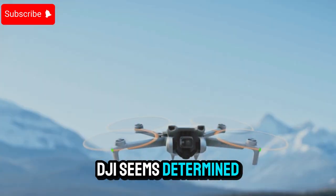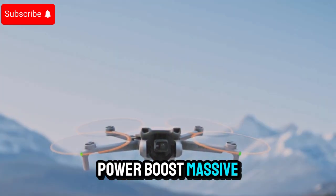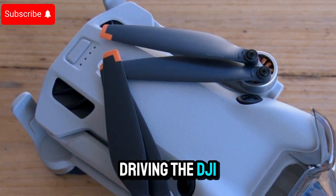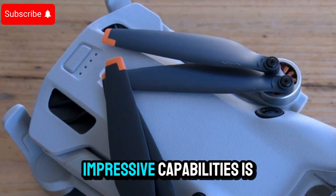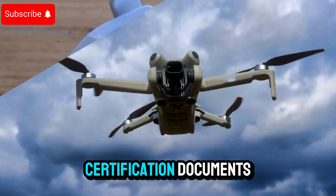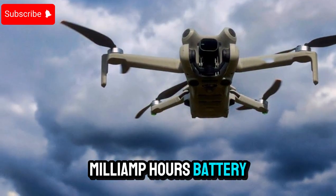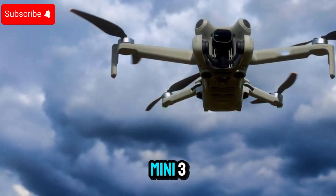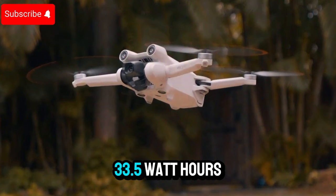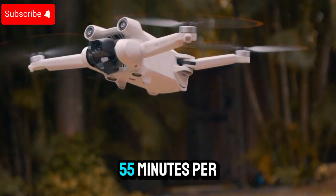DJI seems determined to offer a safer, smarter flying experience that outpaces competitors. A key component driving the DJI Mini 5 Pro's impressive capabilities is its new battery system. Recently leaked FCC certification documents confirm the existence of a 4,680 mAh battery, a major leap from what we've seen in the Mini 3 and Mini 4 Pro. The battery is rated at 33.5 Wh, hinting at a jaw-dropping flight time of 50 to 55 minutes per charge.